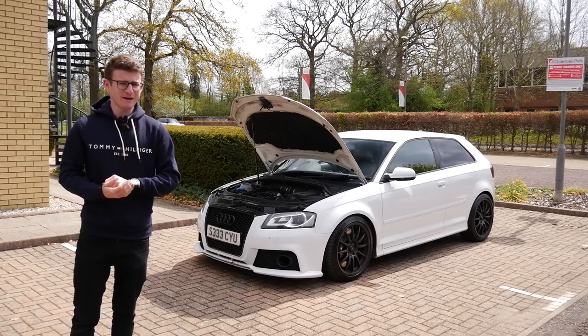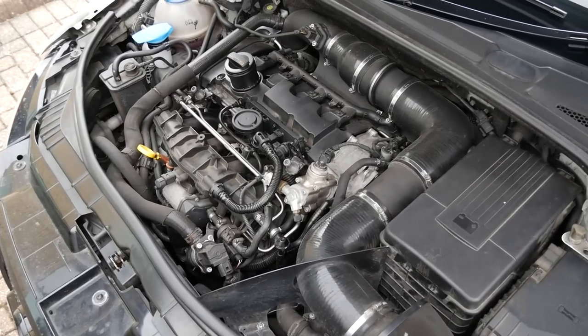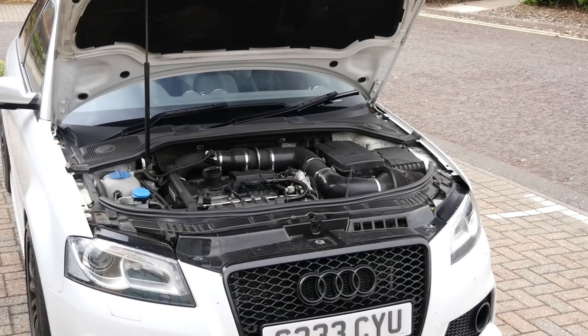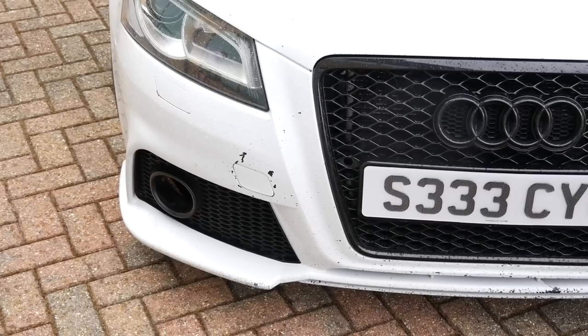This one however is running a little bit more power — 455 brake horsepower, which if you know these things, that is a lot of power. Of course, running stage 3 hybrid turbo, so it's going to be quite an event. And as you can see from some of the battle scars, it's driven properly, it's daily driven, which is what we like to see.